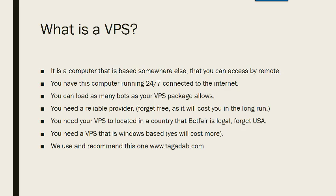You need a reliable provider. Forget free, as that will cost you in the long run. You're running something here — you've paid for a bot, you've got something working for you. No point trying to have something free and finding it goes down or it's in a country that stops you from betting on Betfair. You need your VPS located in a country where Betfair is legal — you can forget having one in the US because it will block your bot from reading Betfair. Make sure you can access Betfair from the VPS service that you subscribe to.